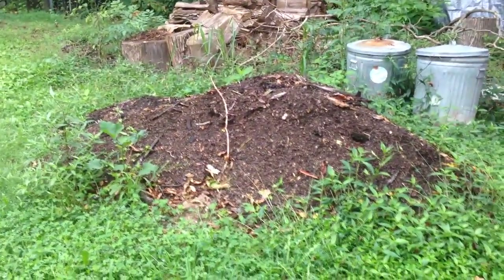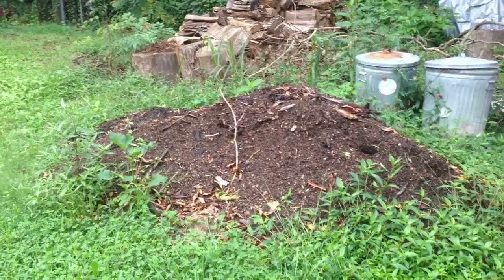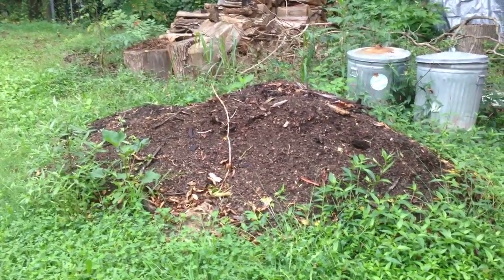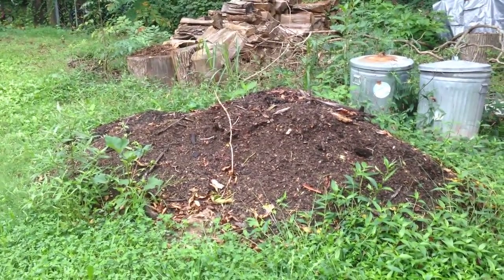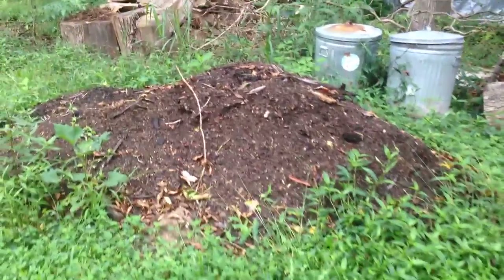This is a bunch of wood chips from my in-laws' farm that I was going to inoculate with mushrooms and do a bunch of good things — that didn't really happen — but I am going to use it as mulch in various beds and in the orchard. So that's good.